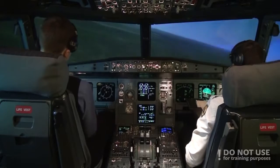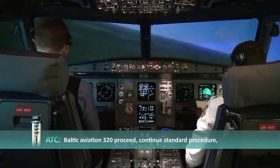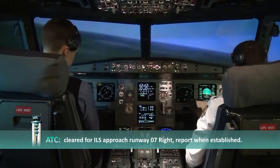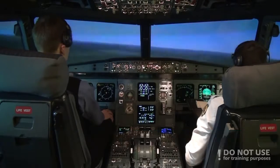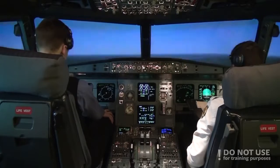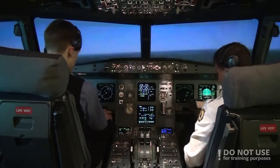Frankfurt Approach, Baltic Aviation 320, 5000 feet. Baltic Aviation 320, proceed. Continued standard procedure, cleared for ILS Approach Runway 07R. Report when established. Proceeding standard procedure, cleared for ILS Approach Runway 07R, Baltic Aviation 320. We'll report when established. Alright, cleared for approach.